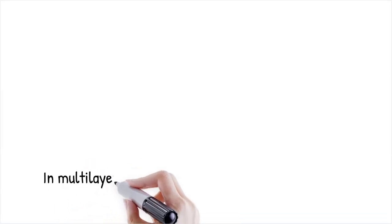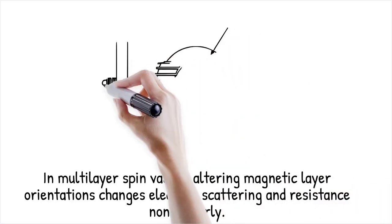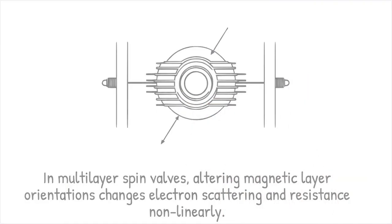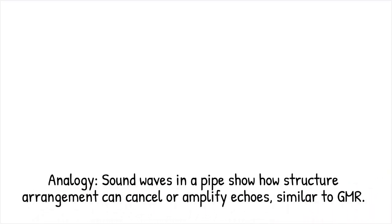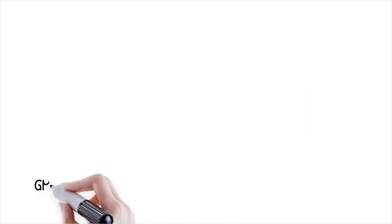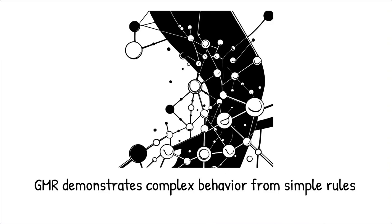This is illustrated in multilayer spin valves, where changing the relative orientation of magnetic layers modifies electron scattering probabilities, leading to a non-linear change in resistance — much like sound waves interfering inside a pipe, where echoes either cancel or amplify each other depending on structural arrangement. GMR exemplifies how complex system-level behavior emerges from simple structural rules, and it highlights how nanoscale interactions can lead to macroscopic effects crucial in condensed matter physics and nanotechnology.